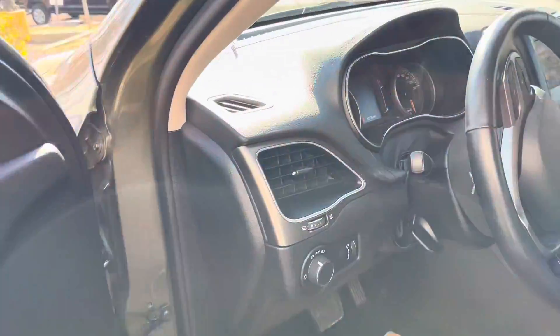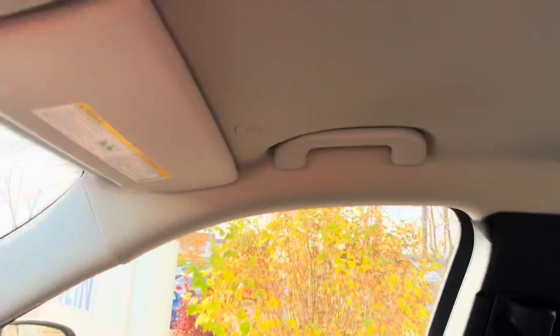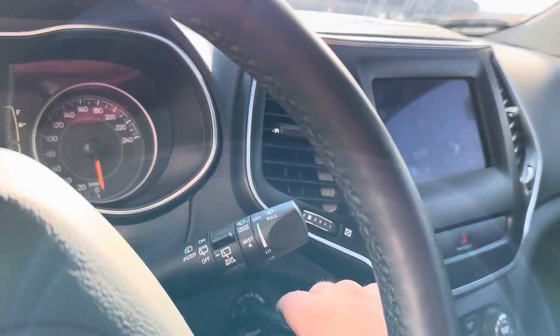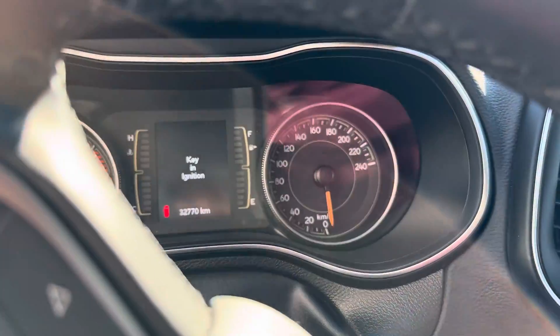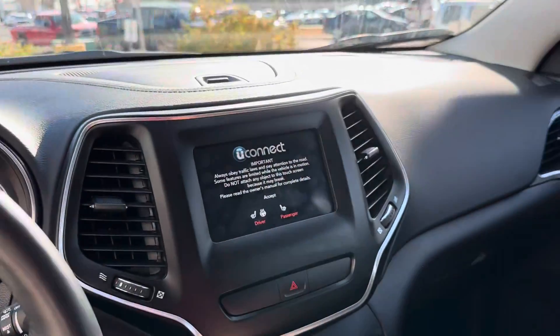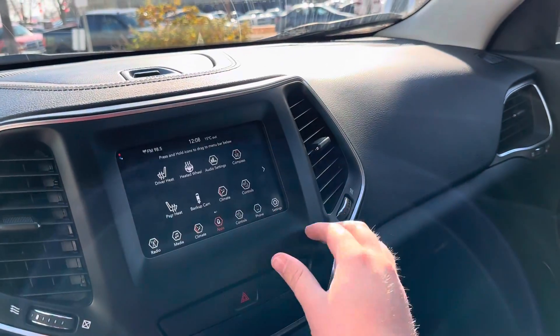Hopping in, it looks and feels brand new in here. The headliner is really clean, the seats are really clean. Only 32,770 kilometers on this 2020 — pretty good mileage. We have heated seats and a heated steering wheel for the driver and passenger, which is really nice.